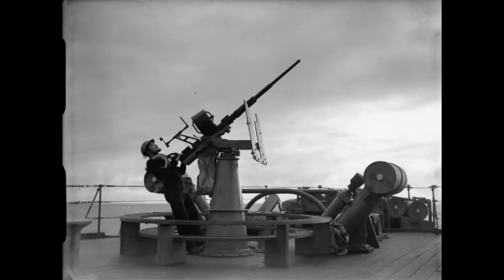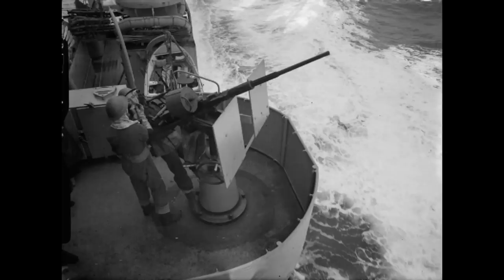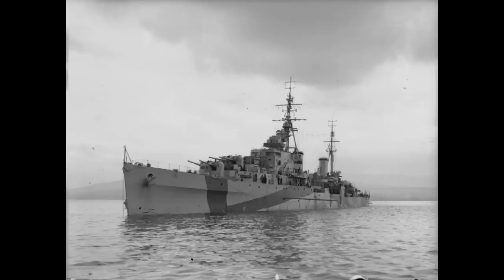As the war went on, the ships rapidly lost their quad machine gun mounts, and a whole variety of 20mm Oerlikon, 40mm Bofors, and 40mm pom-pom mounts began to proliferate across all of the ships in various configurations.